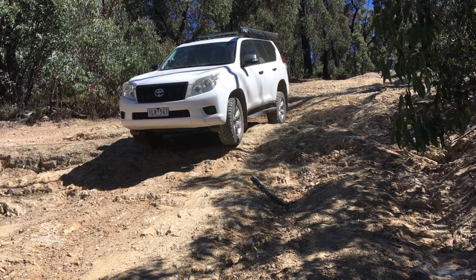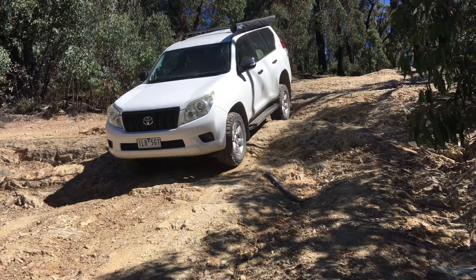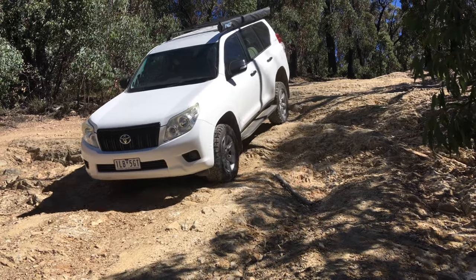Bit of skidding there, guys. That might give you some idea of how steep it is. And it looks like nothing — looks like flat ground, doesn't it?